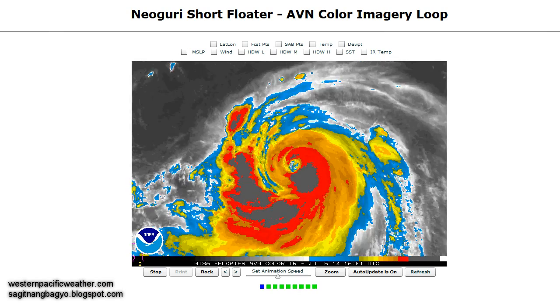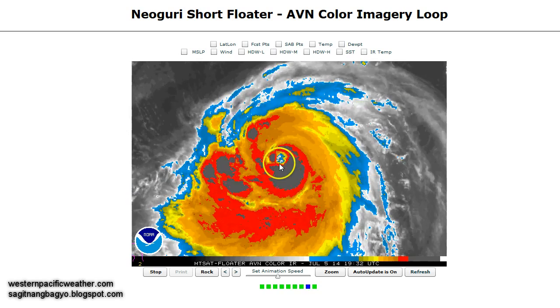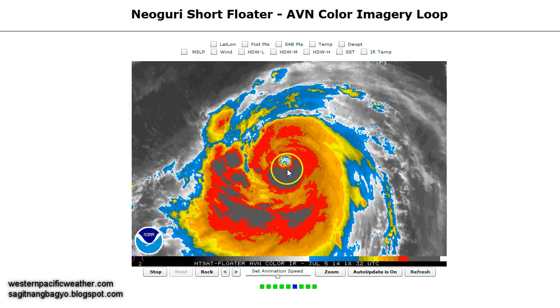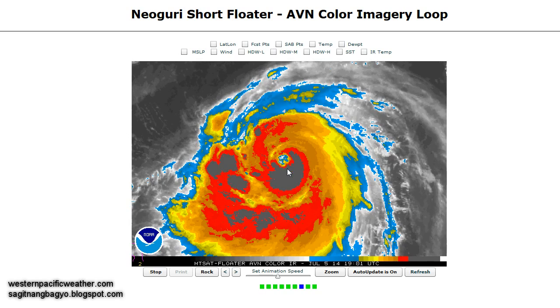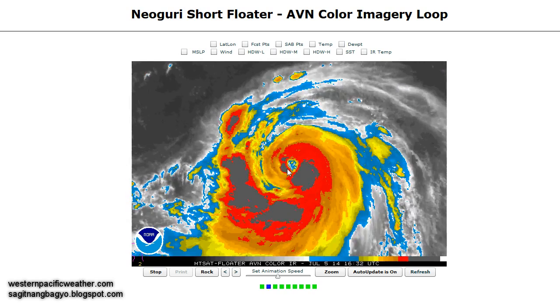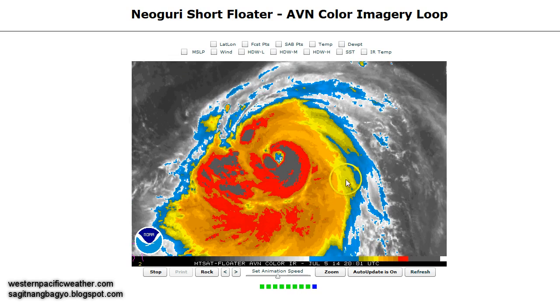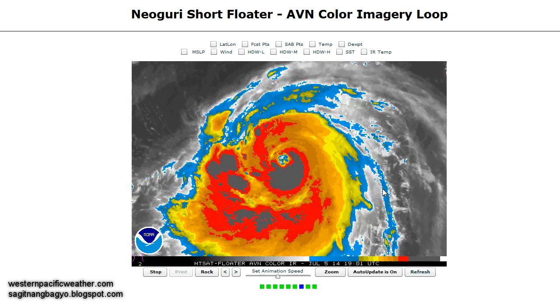Looking at the latest infrared animation, you can see the system is really, really strong right now with very expansive convective activity. The eye is still pretty rugged. As we said yesterday, we were expecting the eye to clear out by today. However, there was an eye wall replacement cycle that occurred overnight, and that stalled the intensification. It has leveled off somewhat in intensity.